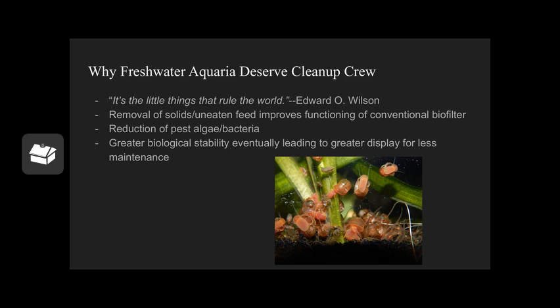Routine dirtiness will be scraped up by these guys. Having a freshwater cleanup crew stabilizes water quality, reduces uneaten feed, and just makes the tank look nicer longer.